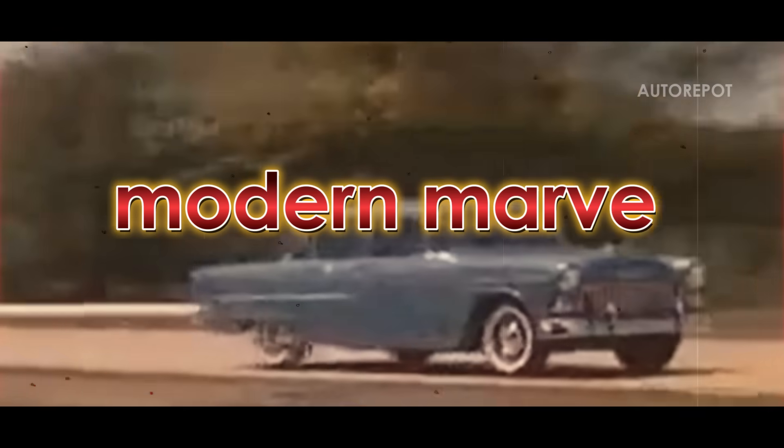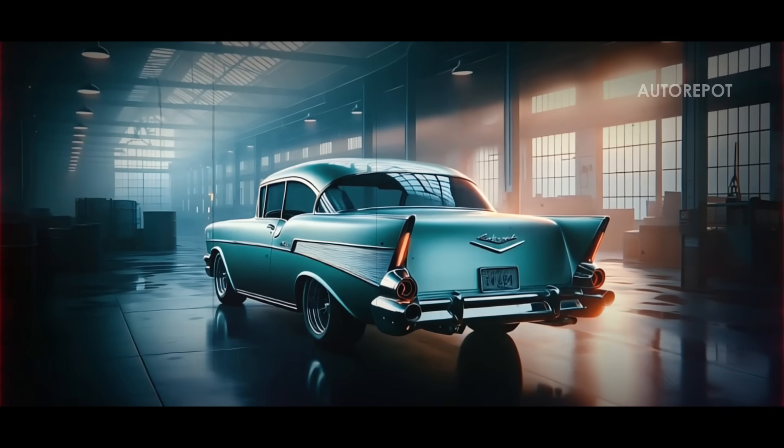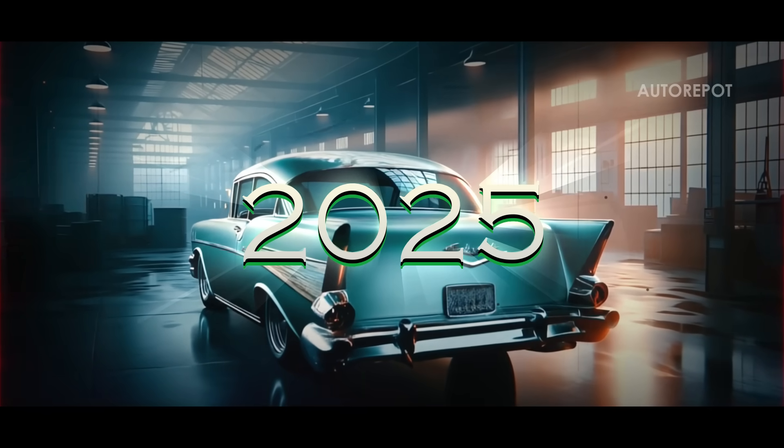From a classic icon to a modern marvel, this is the incredible journey of the Chevrolet Bel Air. Stick around as we dive into the past, present, and future of this legendary nameplate and take a closer look at the latest 2025 model.